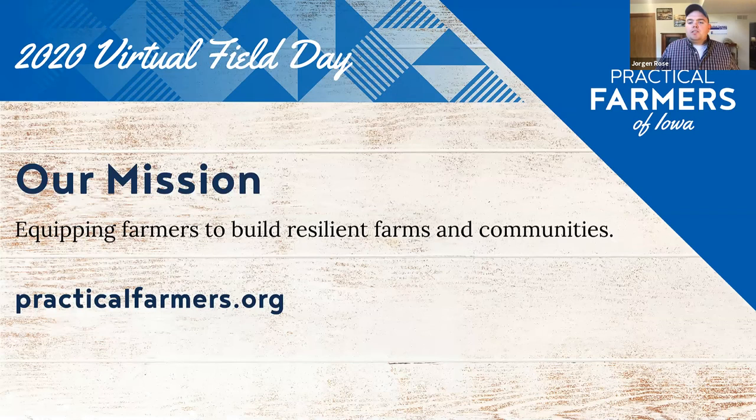A little bit about Practical Farmers of Iowa: PFI is a farmer-member organization, which means our farmers and members set our priorities. We achieve our mission of equipping farmers to build resilient farms and communities through on-farm research and by empowering farmers and landowners to connect and share knowledge. Virtual field days like this one are just one of the many ways we work to make connections and build community. You can learn more and become a PFI member at practicalfarmers.org.